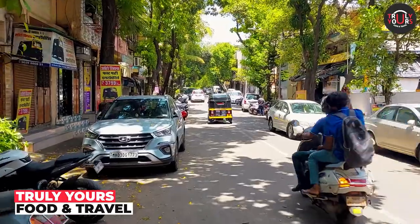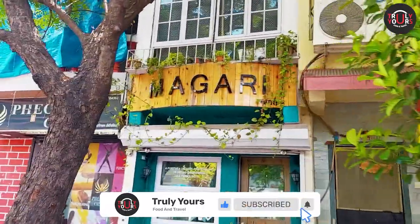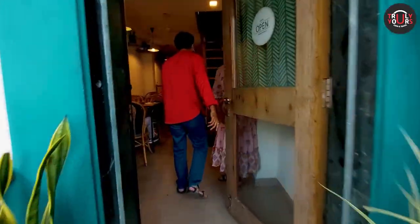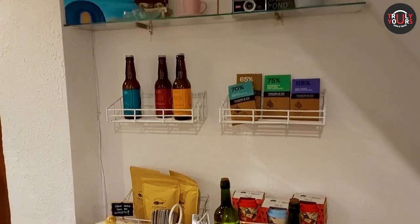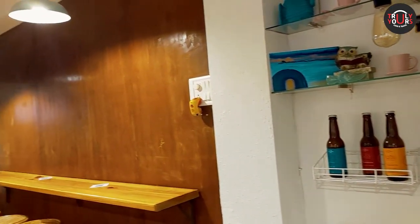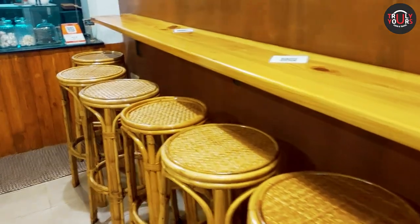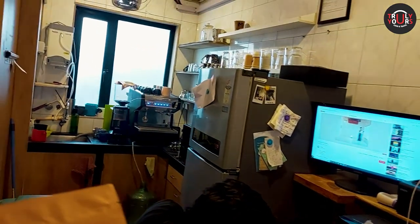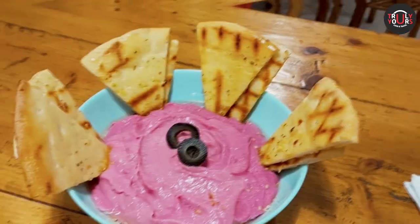Hello friends, welcome to your channel Truly Yours Food and Travel. Today we are going to Kandivali West, Mahavir Nagar, at Magari Cafe. This cafe is near Kandivali West Metro station, only 20 meters distance. Let's go to this cafe.